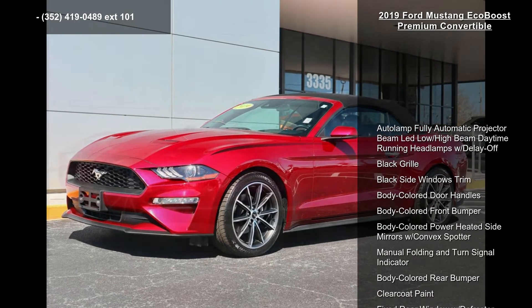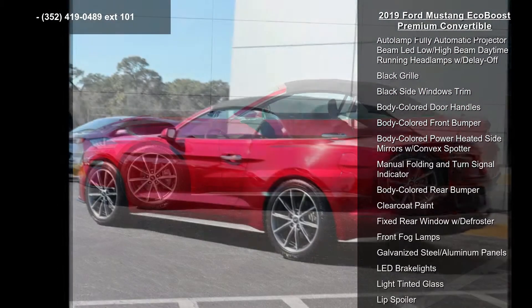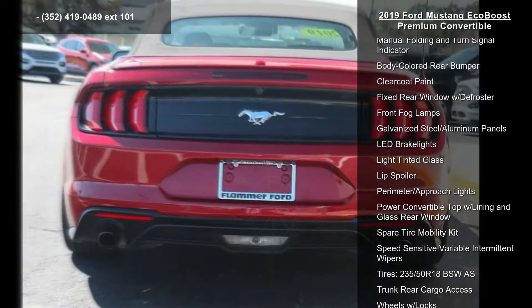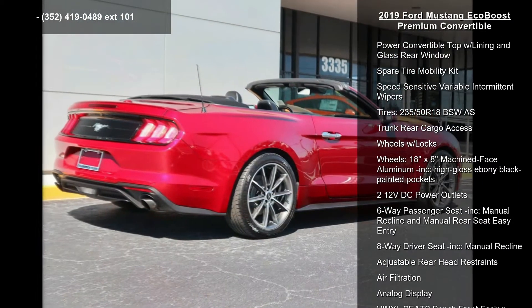This vehicle's top features include Autolum fully automatic projector beam lead low/high beam daytime running headlamps with delay off, black grille, black side windows trim, body colored door handles, and body colored front bumper.